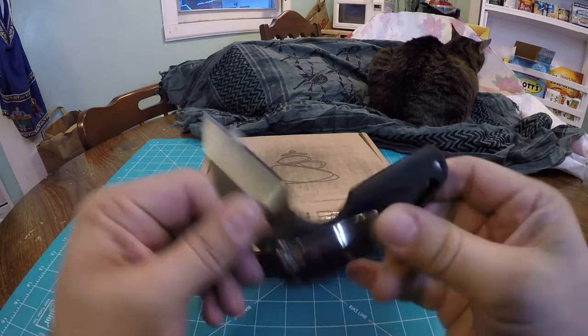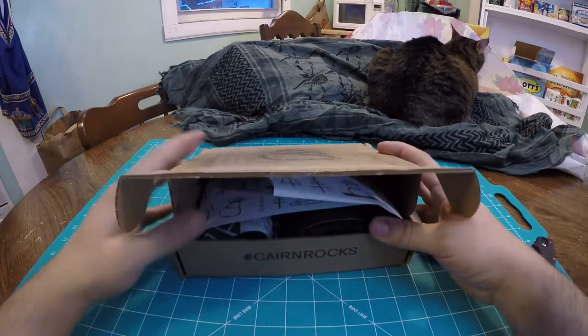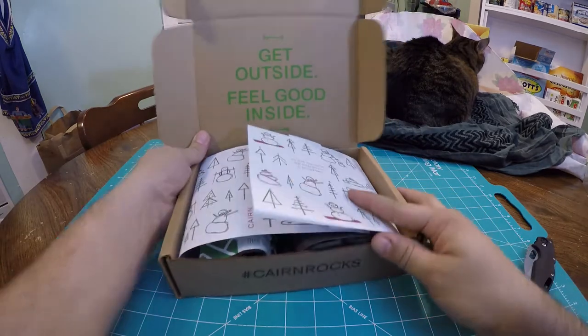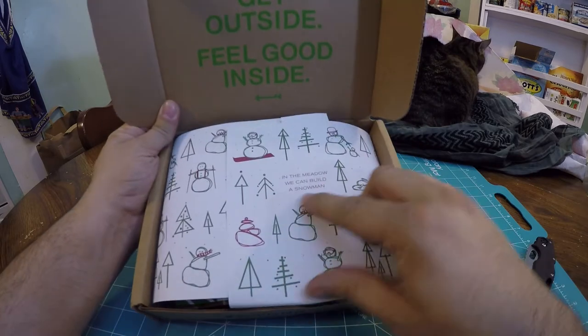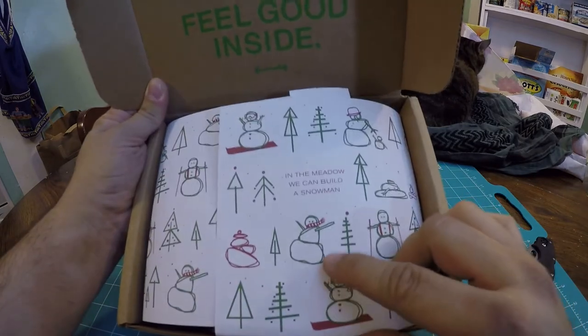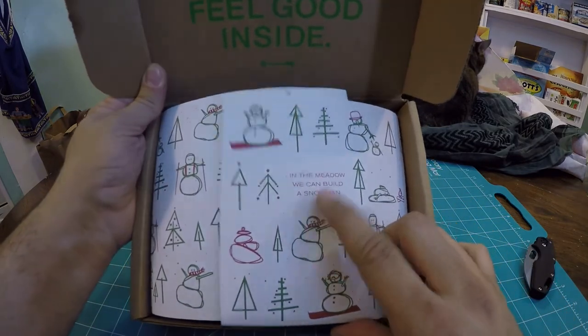Remember, always close your knives, kids! So this looks a little different. It says 'Get Outside, Feel Good Inside,' and there's a special holiday-themed paper. This is the first time I've seen it like this, so this is really cool.